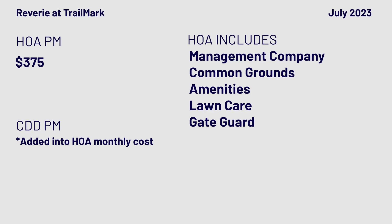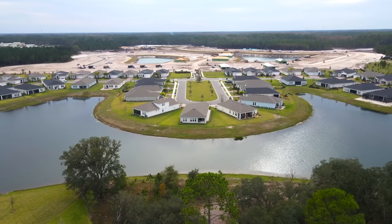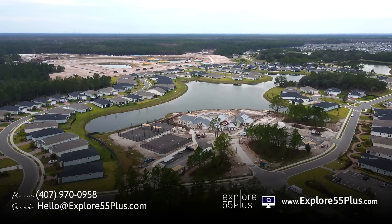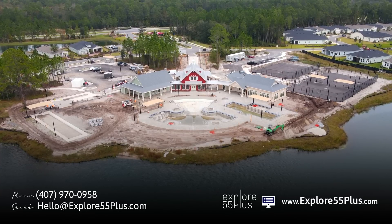Reverie just opened their amenity center and it's beautiful — fitness, a beautiful clubhouse, a gorgeous pool. One standout amenity is a kayak and canoe launch, which is a unique feature among these communities.